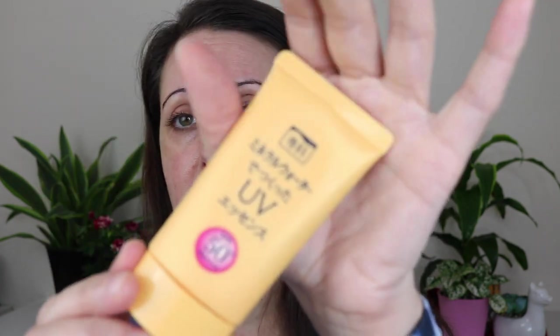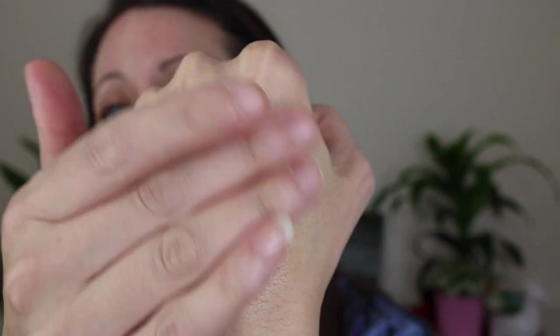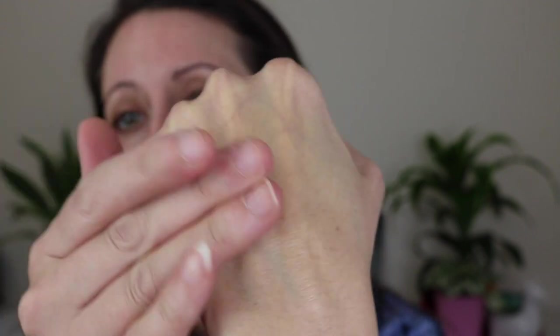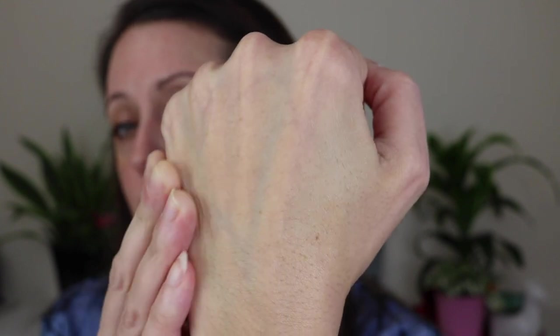Moving to moisturizers — I'll start with sunscreen. I really love this Shiseido sunblock, which I picked up on Amazon or eBay shipped from Japan. It's an SPF 50+ and it's just a great sunblock. It has a slight sunscreen feel but doesn't leave a white cast. It's very thin, sinks right into your skin, and leaves a little bit of a glow. It's the best facial sunblock I've ever found.